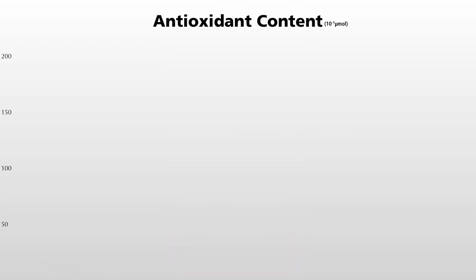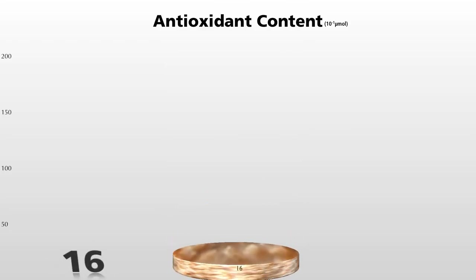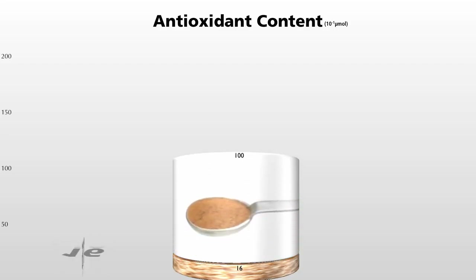Here's a bowl of oatmeal, and here's a bowl of oatmeal with just a half teaspoon of cinnamon on top, dramatically boosting the nutrition.